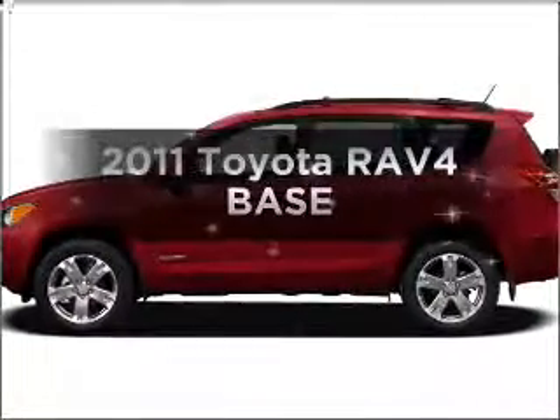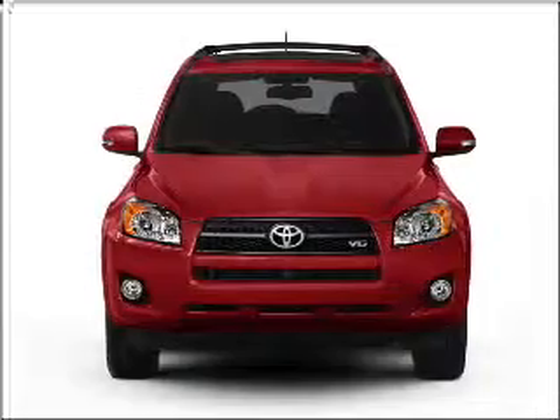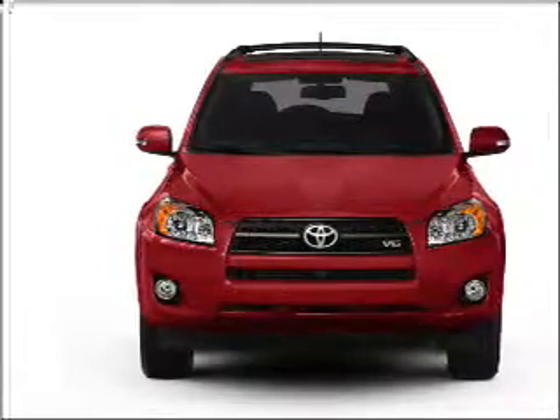Presenting the 2011 Toyota RAV4 — this is the set of wheels you've been looking for, with an efficient four-cylinder engine connected to a smooth shifting automatic transmission.